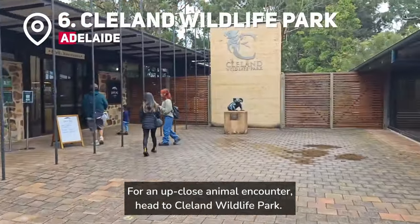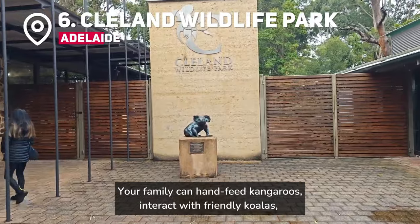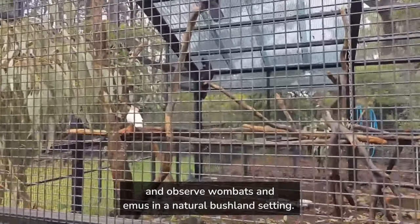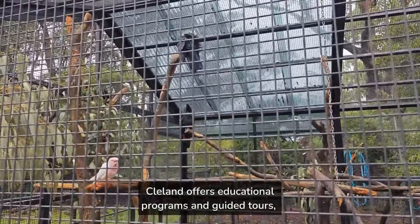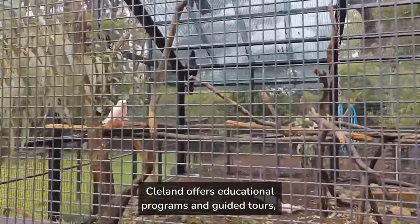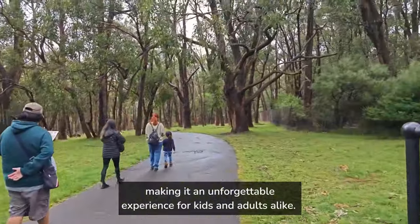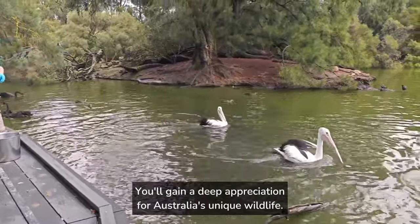For an up-close animal encounter, head to Cleland Wildlife Park. Your family can hand-feed kangaroos, interact with friendly koalas, and observe wombats and emus in a natural bushland setting. Cleland offers educational programs and guided tours, making it an unforgettable experience for kids and adults alike. You'll gain a deep appreciation for Australia's unique wildlife.